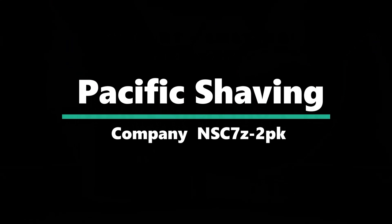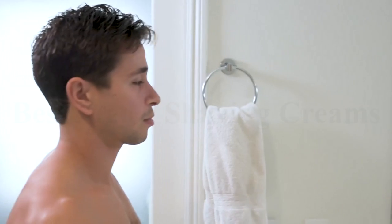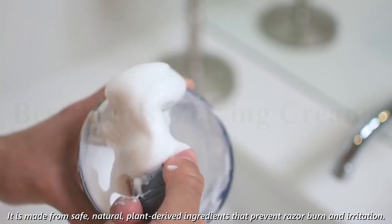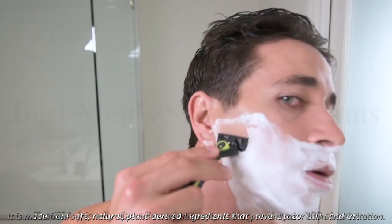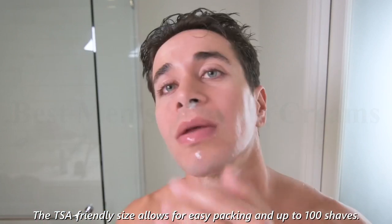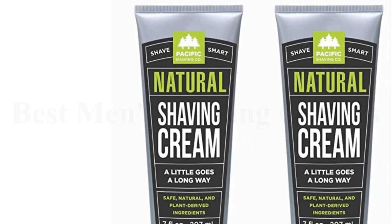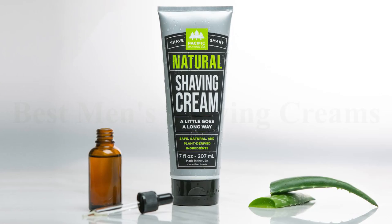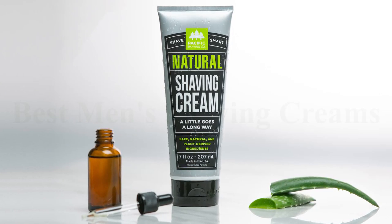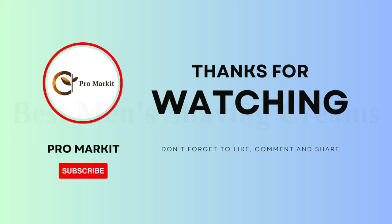Number 1: Pacific Shaving Company. The Pacific Shaving Company Natural Shaving Cream is perfect for those with sensitive skin. It is made from safe, natural, plant-derived ingredients that prevent razor burn and irritation. The TSA-friendly size allows for easy packing and up to 100 shaves. The paraben-free formula includes certified organic ingredients, such as shea butter and vitamin E, to soothe, hydrate, and protect the skin. Additionally, this shaving cream is cruelty-free and never tested on animals.